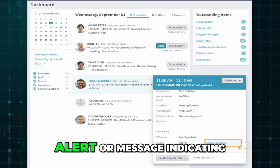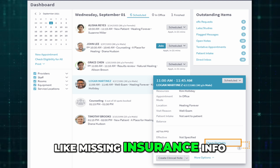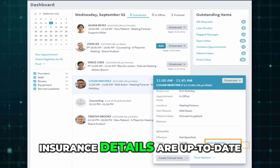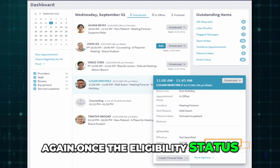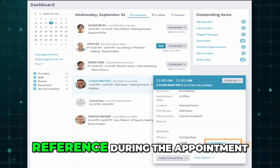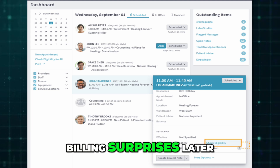If the system can't retrieve the data automatically, there might be an alert or message indicating what needs to be fixed, like missing insurance info or a date of service. Always double-check that the patient's insurance details are up to date before running the check again. Once the eligibility status appears, you can either save it in the system or print it for reference during the appointment. This helps avoid any billing surprises later.